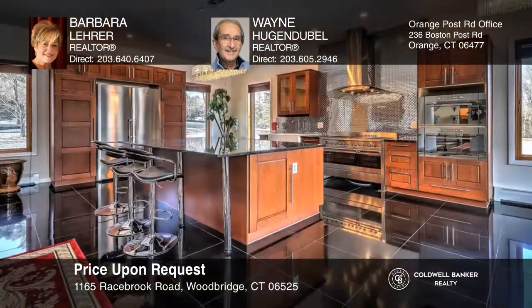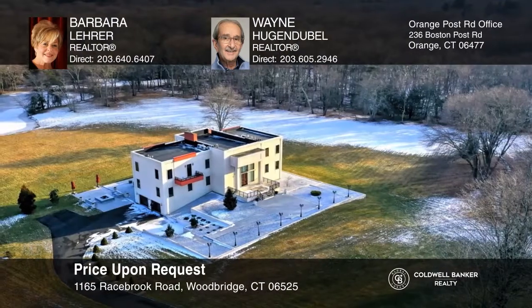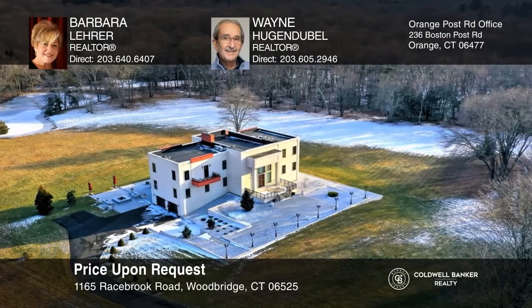This ultra-modern four-bedroom estate was meticulously designed and sits on over four acres. Custom architecture includes soaring ceilings, an expansive kitchen designed with a gourmet cook in mind, hardwood and marble flooring, and walls of windows that provide stunning vistas as far as the eye can see. Built with the finest materials as well as energy conservation in mind, this home provides the perfect oasis for the discerning buyer. Want to know more? Call Barbara Lehrer and Wayne Hugendubel today!